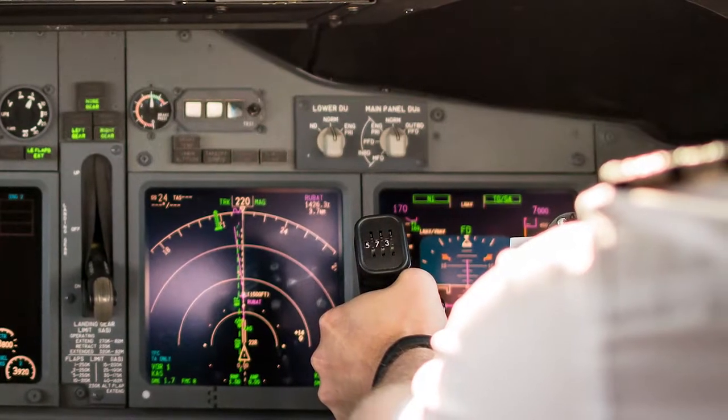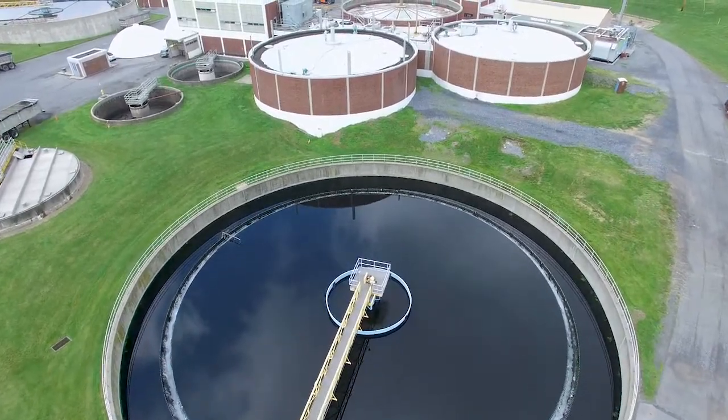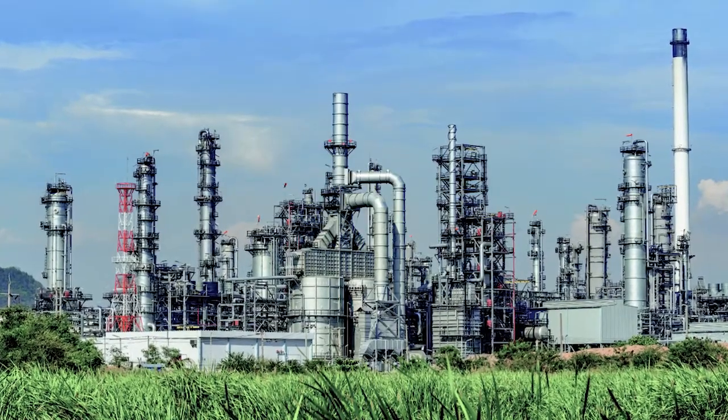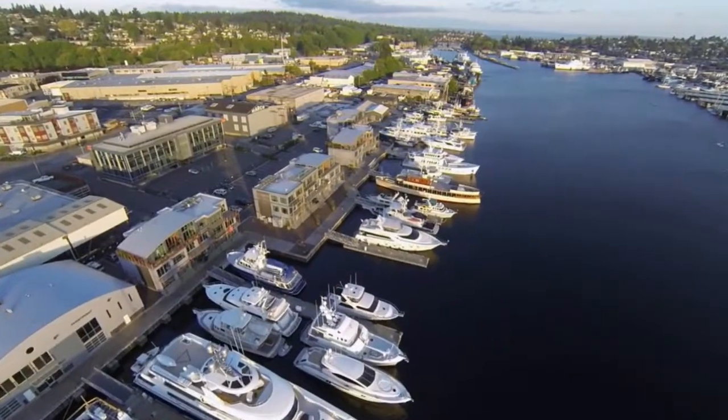Most modern aircraft utilize this technology in their glass cockpit, allowing pilots to see the electronic instruments in the most demanding conditions. Industrial applications for these HMIs include water and wastewater, oil and gas, and any type of machinery where the HMI panel is exposed to the elements.